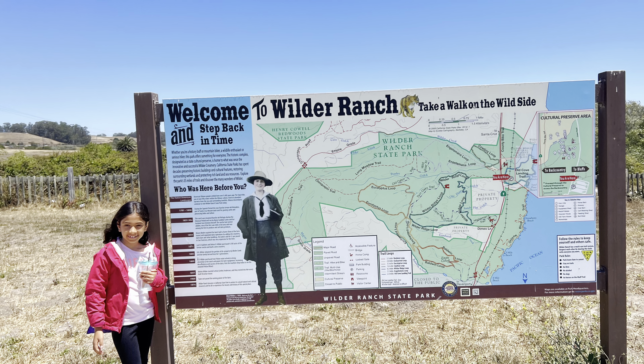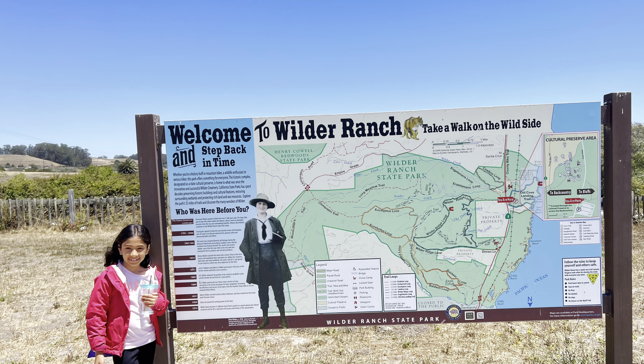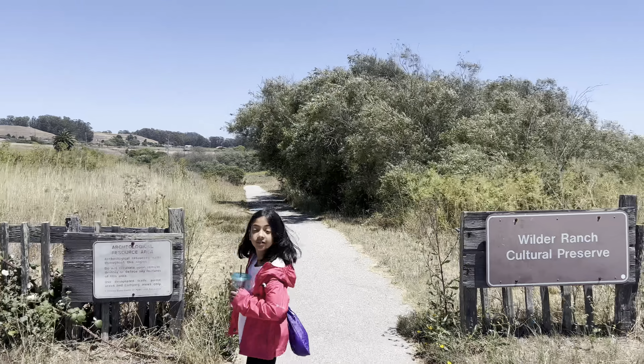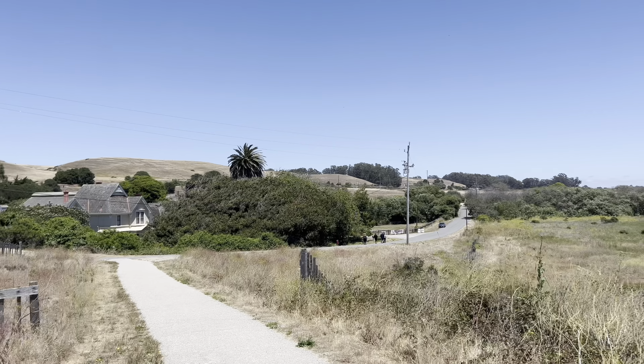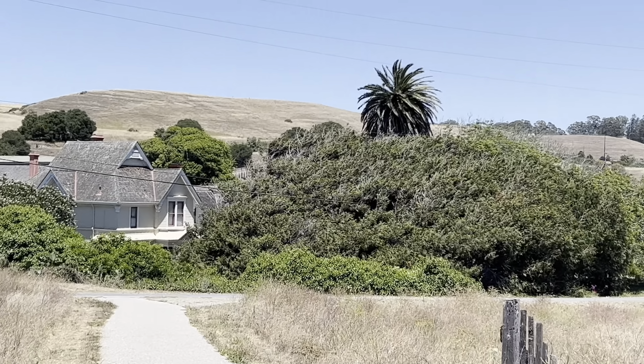Hello and welcome to my channel. Today we'll be exploring Wilder Ranch California State Park, located north of Santa Cruz. We'll first explore the historic buildings.